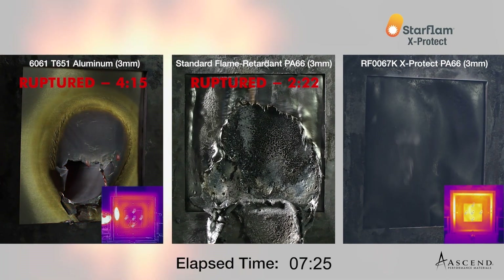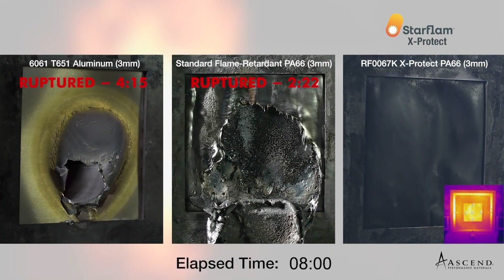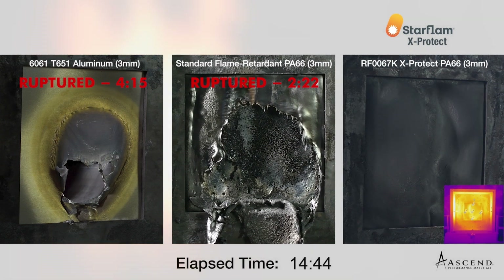The Starflam X-Protect plaque on the right withstands the fire exposure. It blocks the fire and in addition keeps the temperature of the backside very low due to its insulation properties. Starflam X-Protect holds its structure with no breach throughout the entire test up to 15 minutes, at which point, per the safety protocol of the laboratory, the burner had to be turned off.